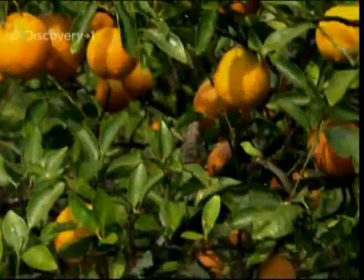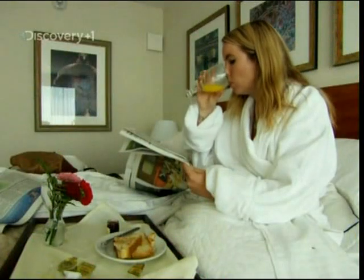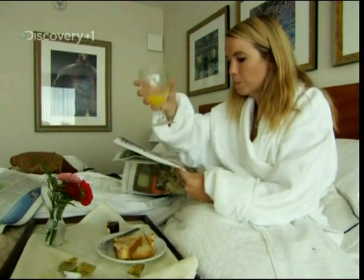In fact, orange trees outnumber people three to one in Florida, and they produce over six million tonnes of citrus fruit every year. And almost all of it ends up as breakfast orange juice.